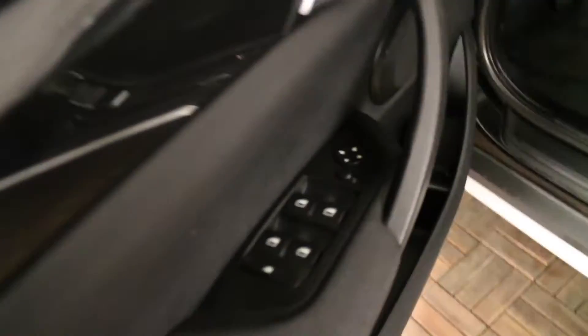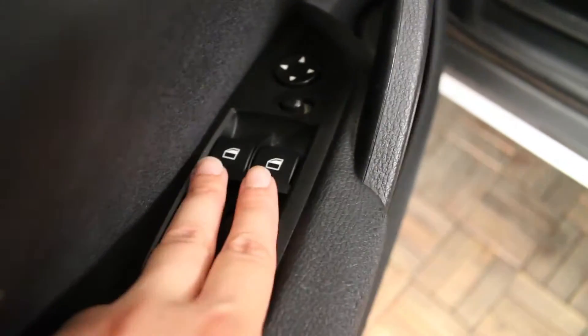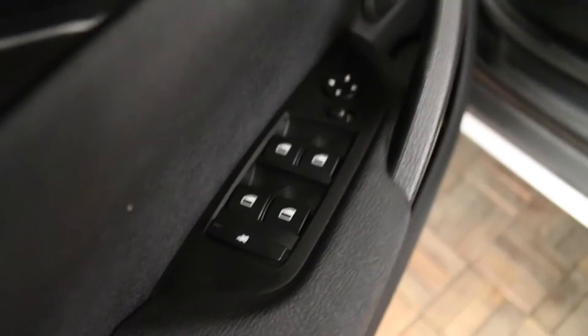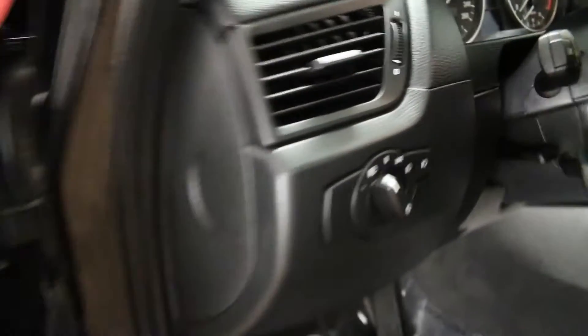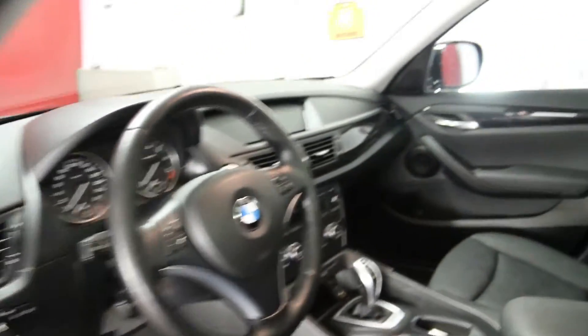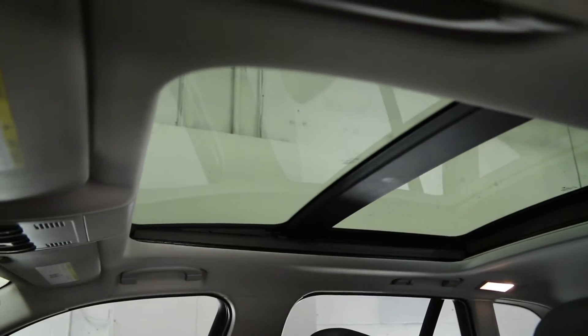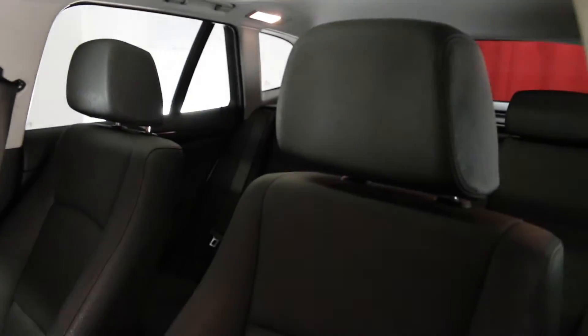This vehicle comes with power mirrors and power windows with four one-touch power windows on the driver's side, front door pockets, headlight controls are located here, power steering, overhead reading lights, handles and a power sunroof.